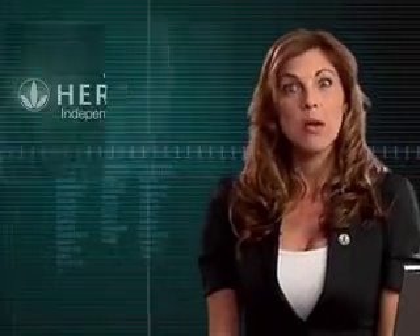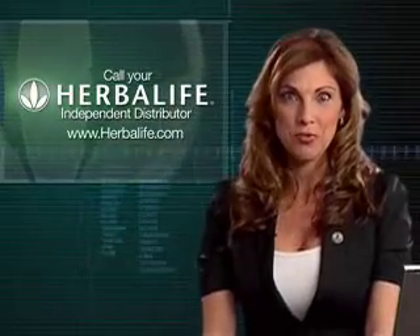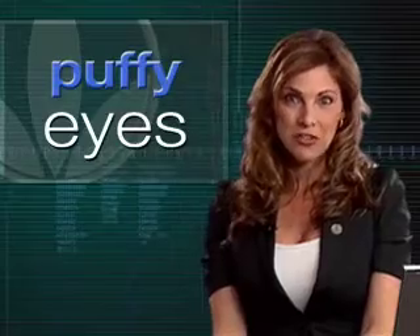You can try all of these great outer nutrition products by ordering today from an independent Herbalife distributor. I'm Jackie Carter, and that wraps up today's edition of Health Talk.